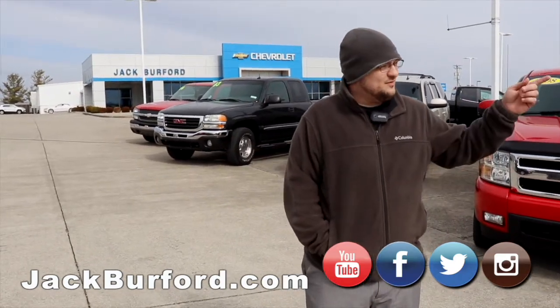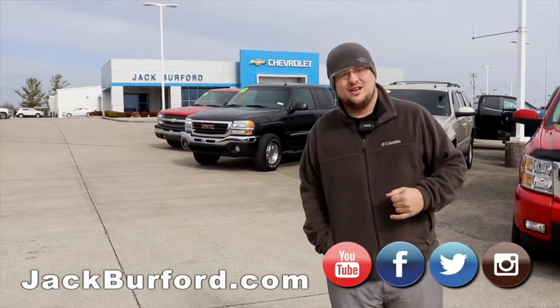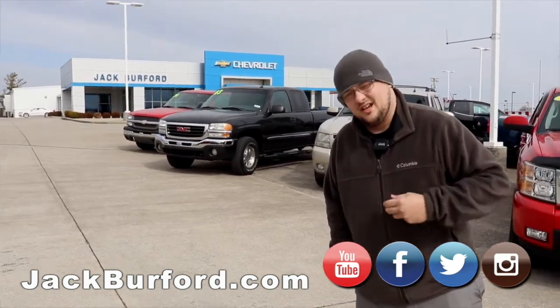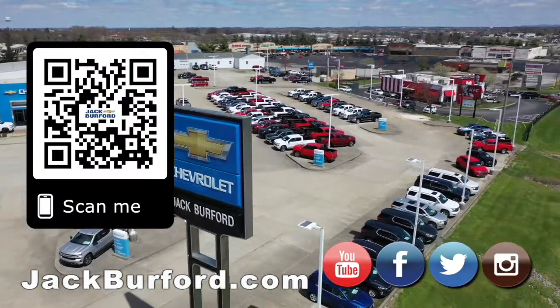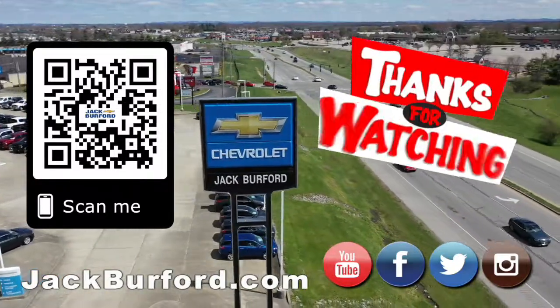You can come down to see us — preferably come down — located at 819 Eastern Bypass, across from Walmart and Lowe's. You can also check us out on Instagram, Twitter, and Facebook. Come in and do your free test drive today. Make sure to visit us at jackburford.com and subscribe to our YouTube channel.